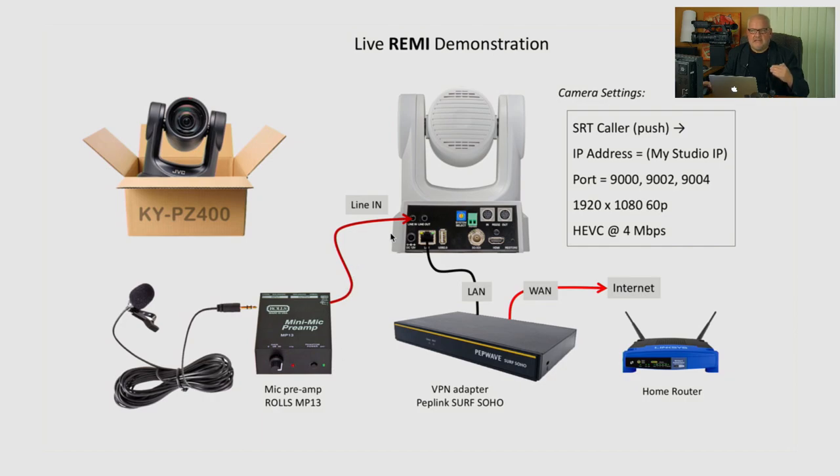I also included a small VPN adapter, because I'd like to be able to control those cameras behind firewalls without asking my colleagues to make any changes to their network. The VPN adapter allows control of cameras behind firewalls. Each camera is preset in SRT caller mode, which means each camera will be pushing an SRT transport to the IP address of my studio. My studio has a fixed public IP address, so each camera is programmed to send its stream right to that address. Ports are different for each camera, and all streams are set to 1920x1080 60p HEVC codec at 4 megabit.